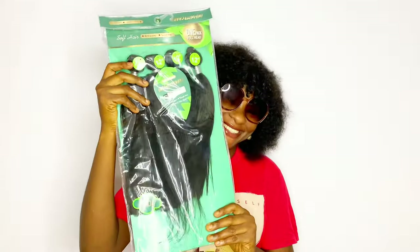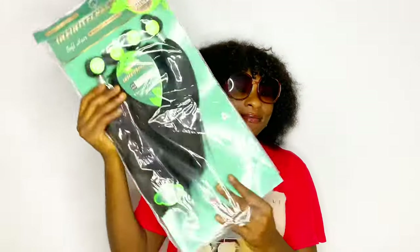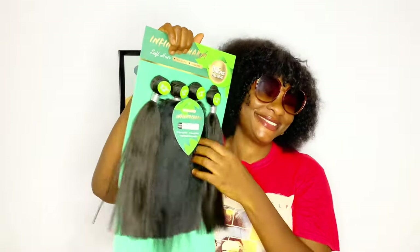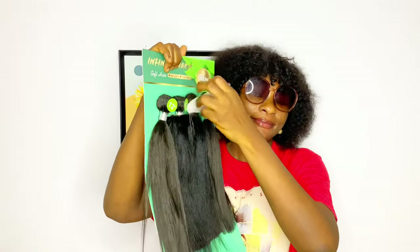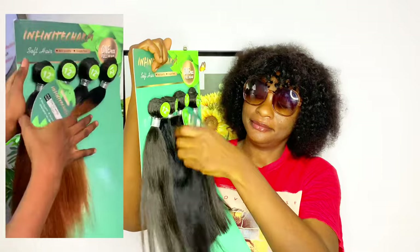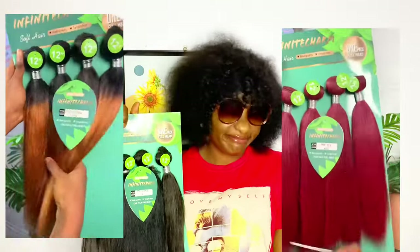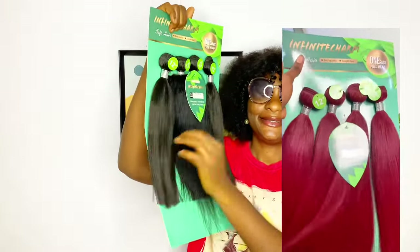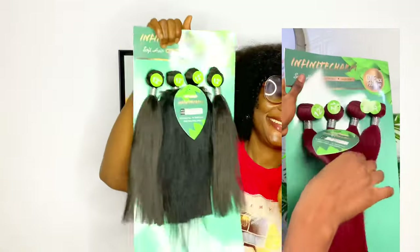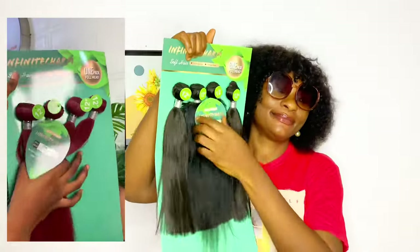Hi everyone, welcome back to my channel. We are back again with another blend hair review video. The hair I'll be reviewing today is called Infinite Charm. Infinite Charm has two types, but this one is the type that comes in a green pack. It comes with a closure and also without closure, but this one I have here comes with a closure. This hair only comes in 12 inches and also comes in four bundles, so one pack will definitely make a full wig — that's a big plus.